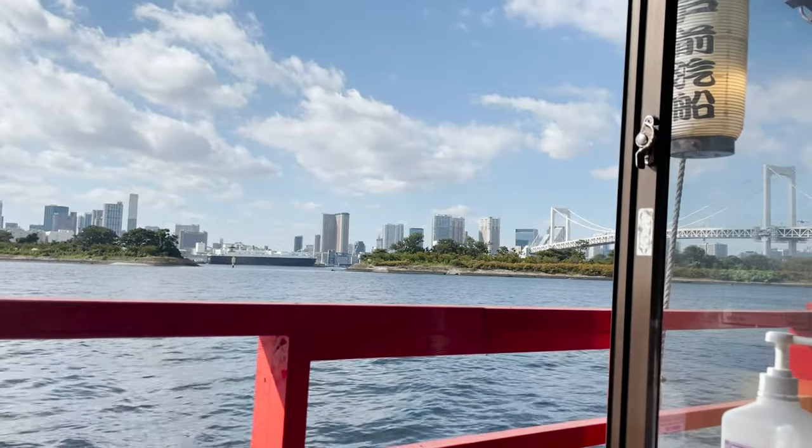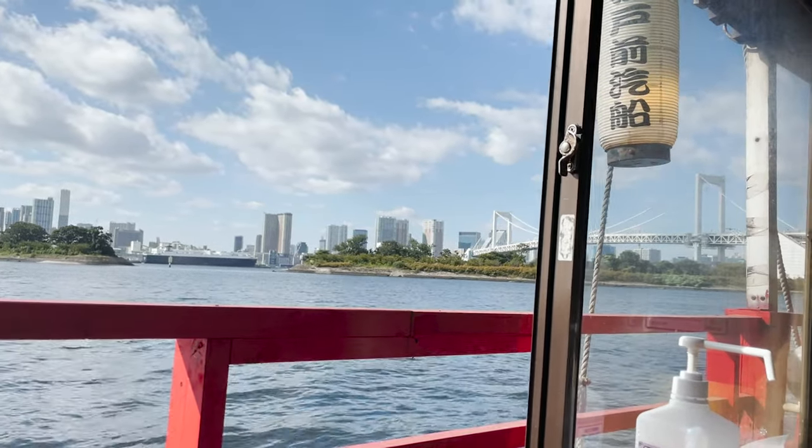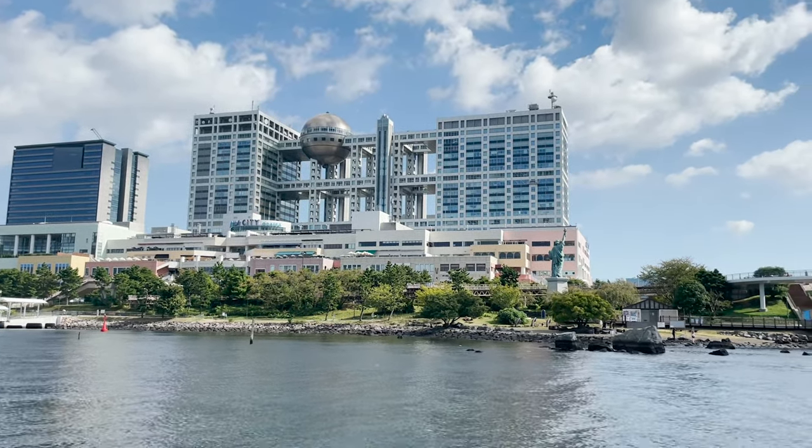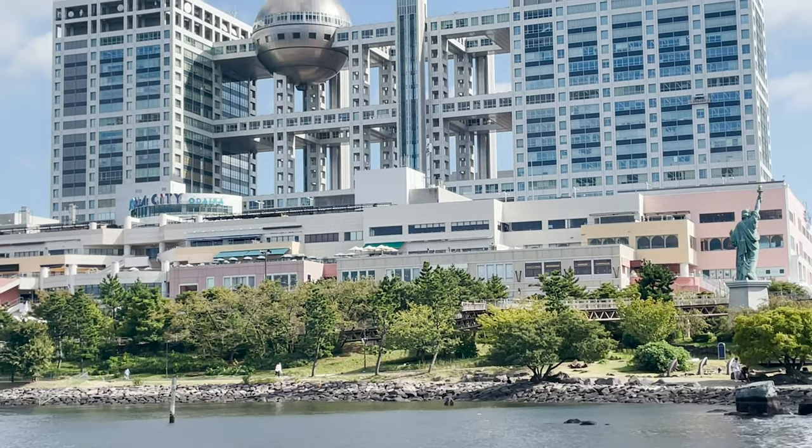We've arrived at our destination, Odaiba! There is Fuji TV, which is famous for its spherical building!